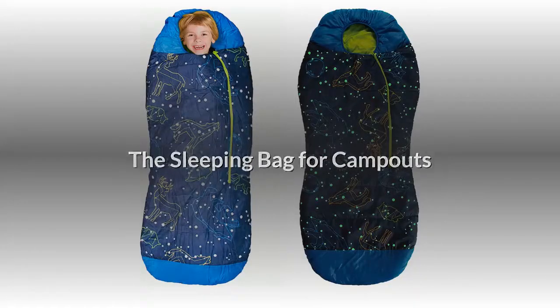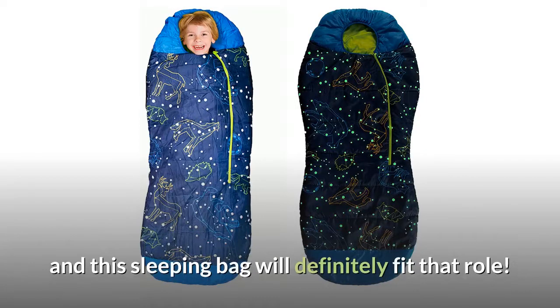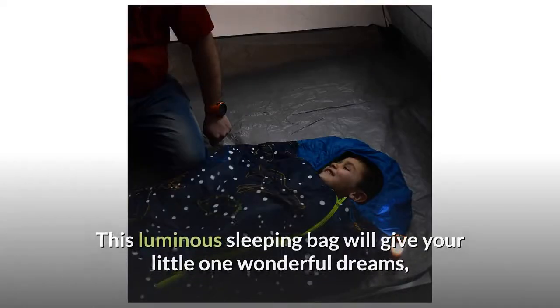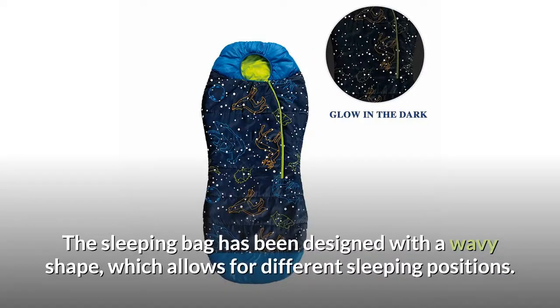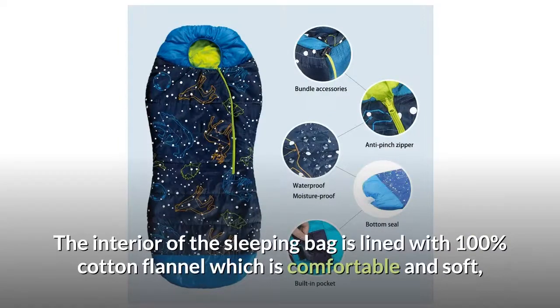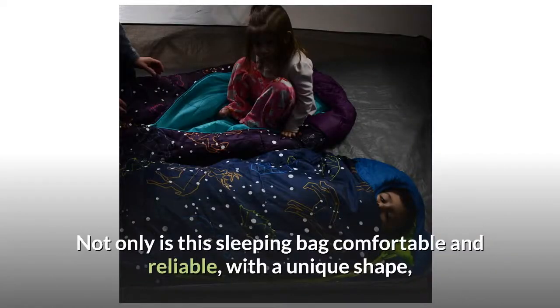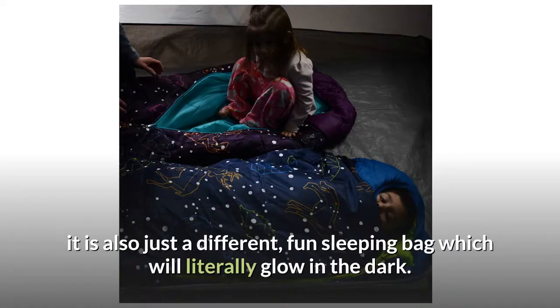The sleeping bag for campouts. When attending a campout, your little one will want to have the coolest sleeping bag around, and this sleeping bag will definitely fit that role. This luminous sleeping bag will give your little one wonderful dreams, and the glow-in-the-dark design will be such a hit with them and their friends. The sleeping bag has been designed with a wavy shape, which allows for different sleeping positions. The interior is lined with 100% cotton flannel, which is comfortable and soft, while the exterior is made from 190T embossed polyester, which is durable, breathable, and waterproof. Not only is this sleeping bag comfortable and reliable with a unique shape, it is also just a fun sleeping bag which will literally glow in the dark.